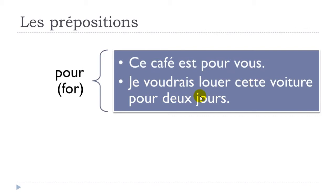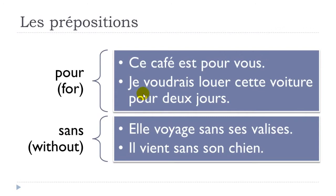Next preposition: 'sans', and it means 'without'. Two examples: 'elle voyage sans ses valises' — voyager is to travel, so she travels, sans, without, ses valises, her luggage.